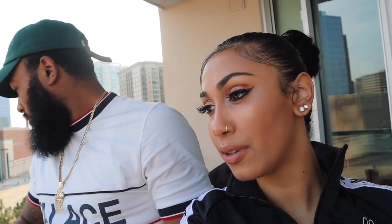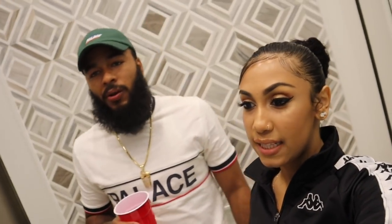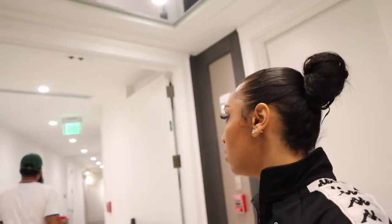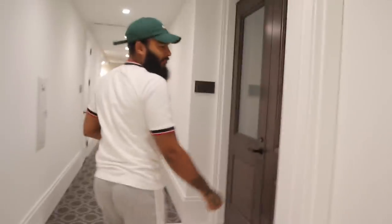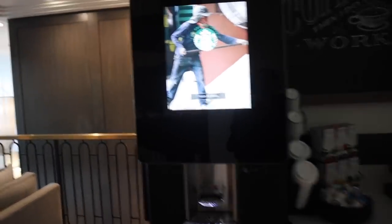We're going to show them the meeting rooms, the clubhouse, the gym, and different things besides the actual crib. So stay tuned. The first floor we're starting with is the second floor, which has a lot of different meeting rooms and stuff. This is like a really quiet room and as y'all can see they have a Starbucks coffee machine.